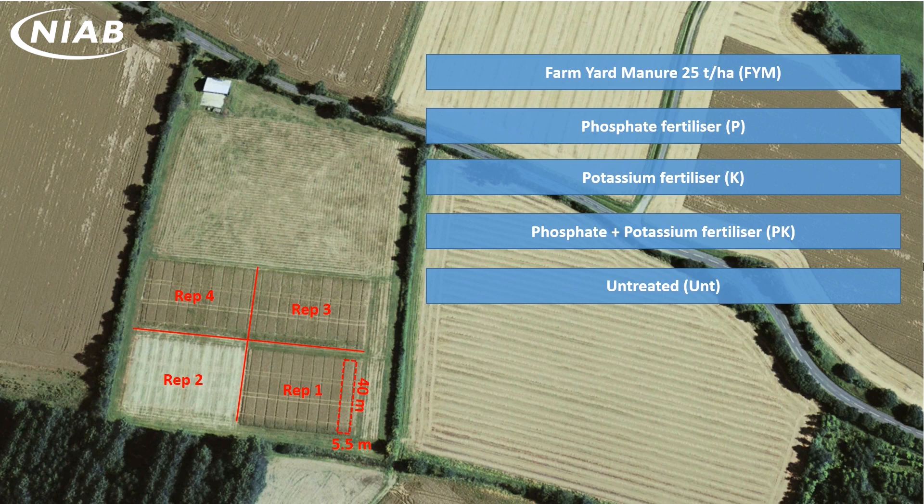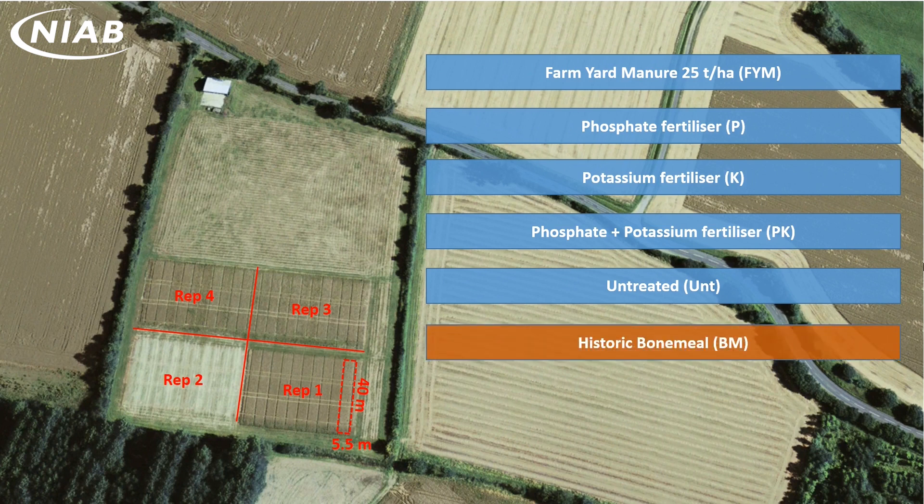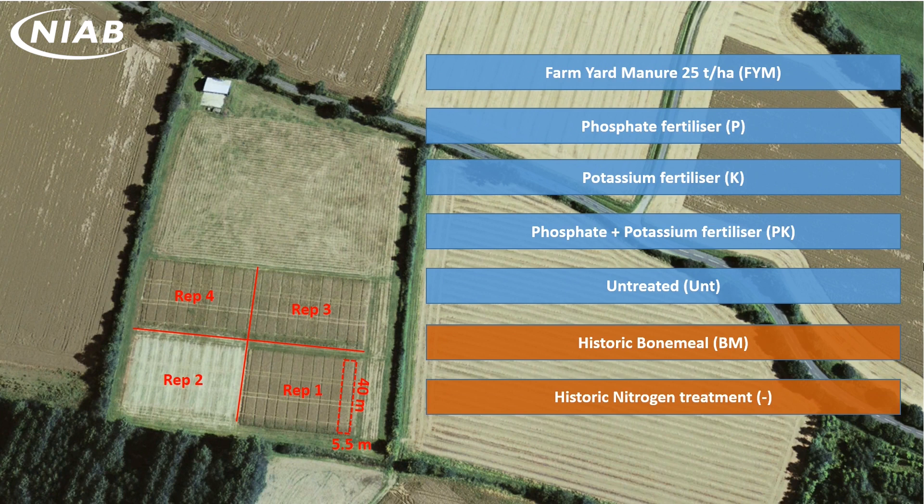There are also two historic treatments: one that used to receive regular additions of bone meal, another with just a nitrogen treatment — however these haven't been applied for over 30 years. The mineral fertiliser applications are intended to meet crop demands; currently we aim to maintain index 2 in the soils for the applied nutrient. All nitrogen and pesticide applications are typical of local best practice.